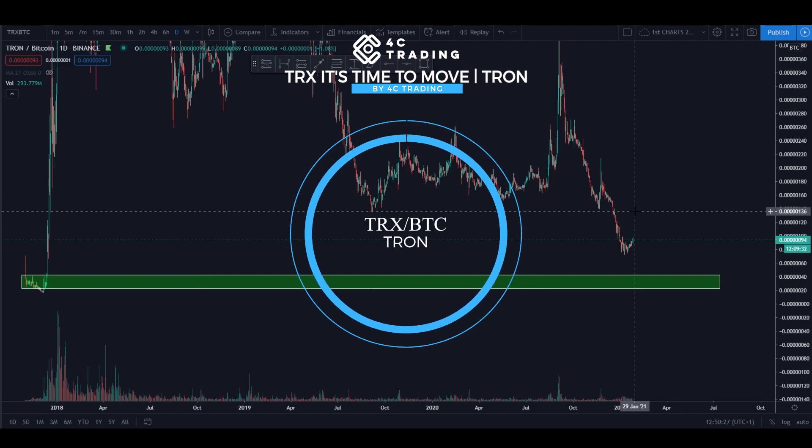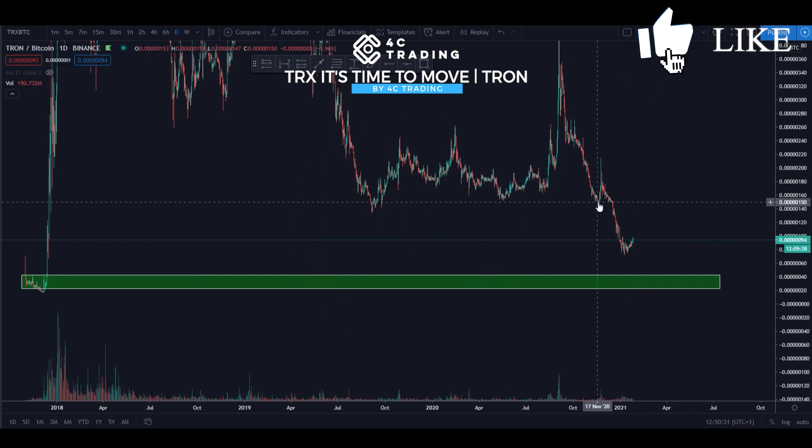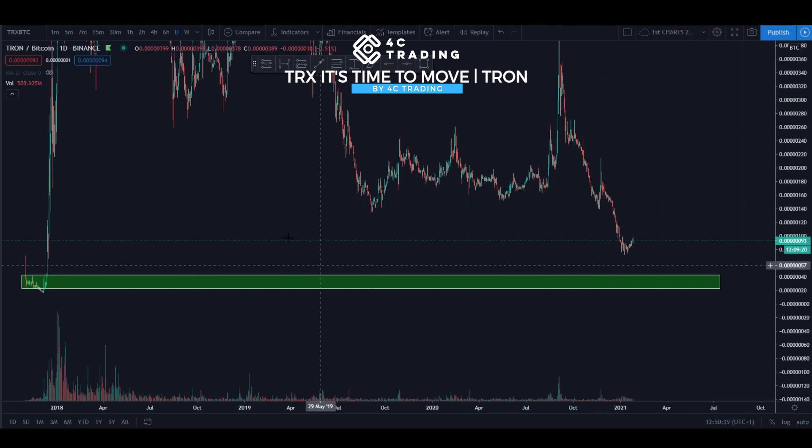Hey guys, this is Alex from 4C Trading and today we are going to do another video on TRX. We recently did one on EOS and Litecoin, and I was just thinking, why not do another one on TRX, which is another giant.